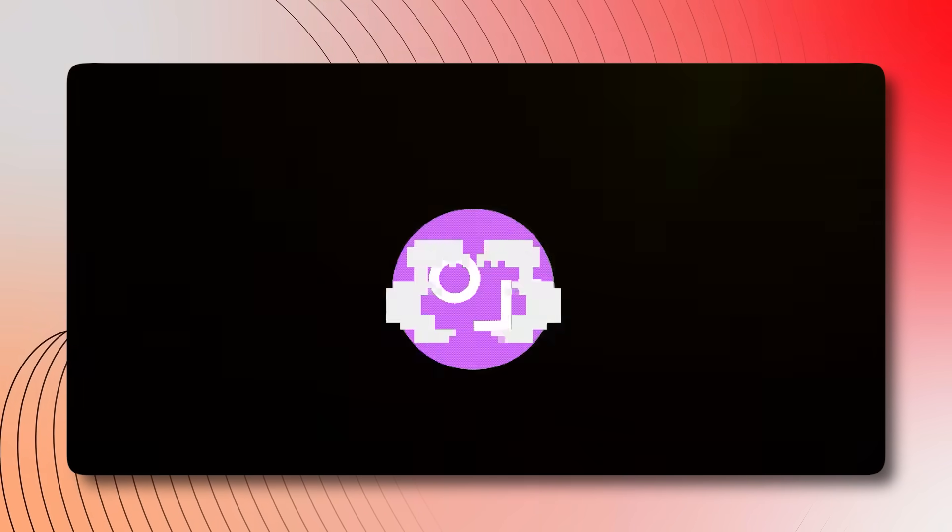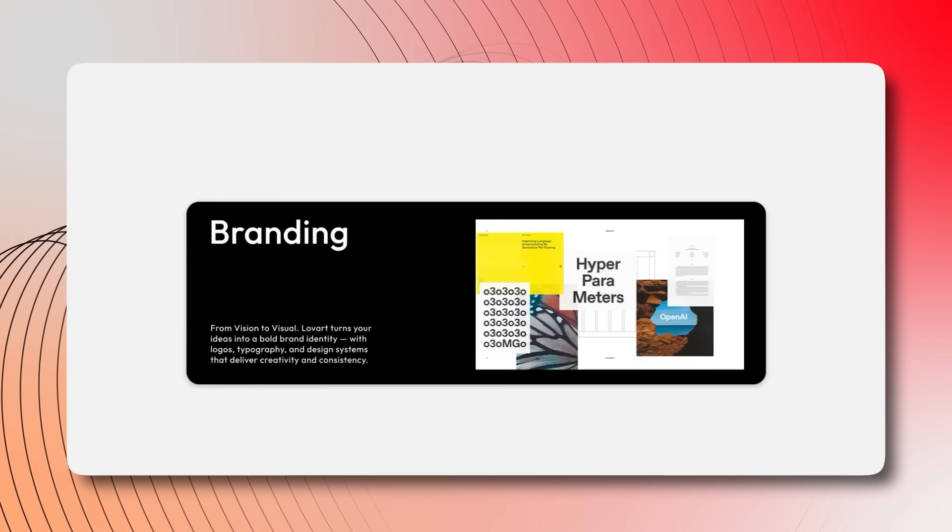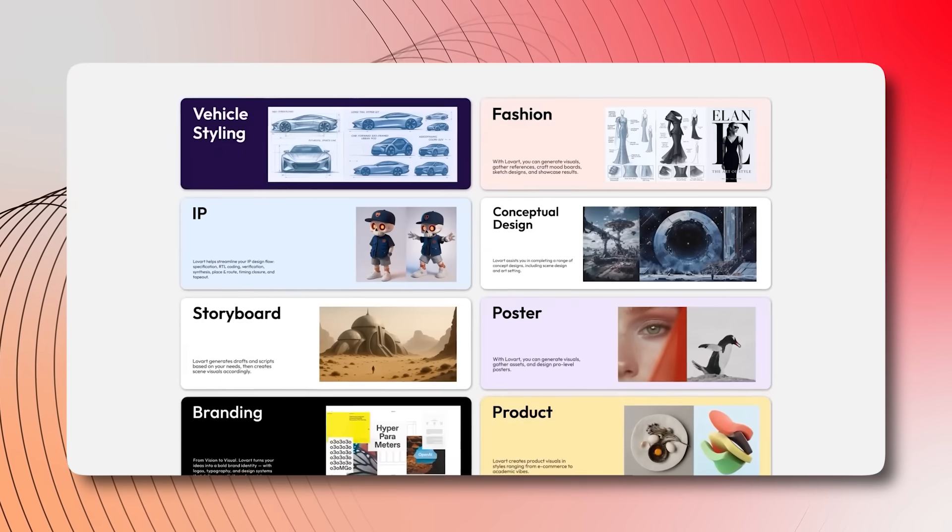What if you could reshape the entire design process in a matter of days? This is what Lovart, the world's first design agent, did, with over 100,000 users from 70-plus countries joining the waitlist within just 5 days of launch.